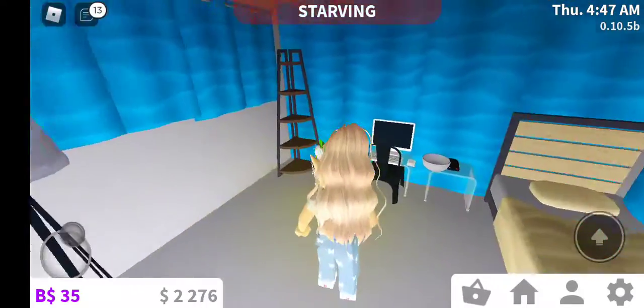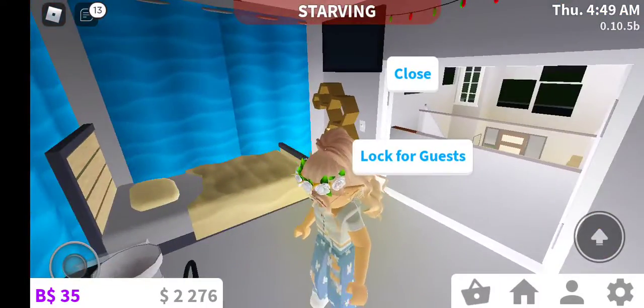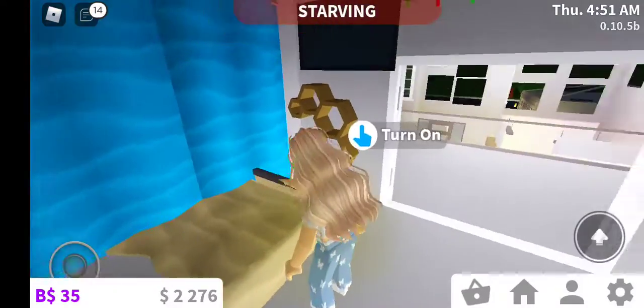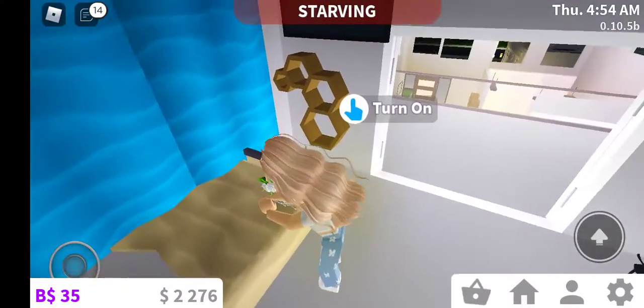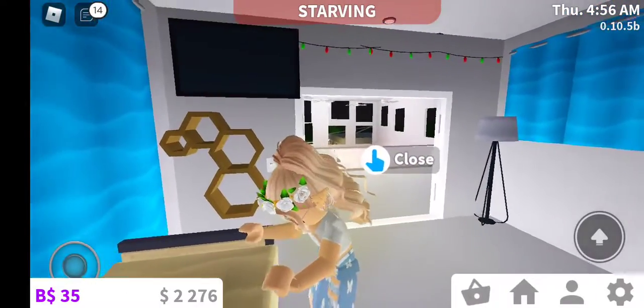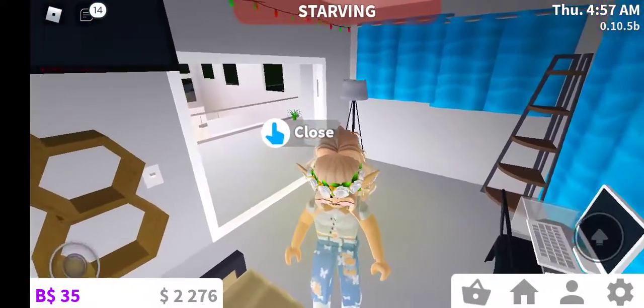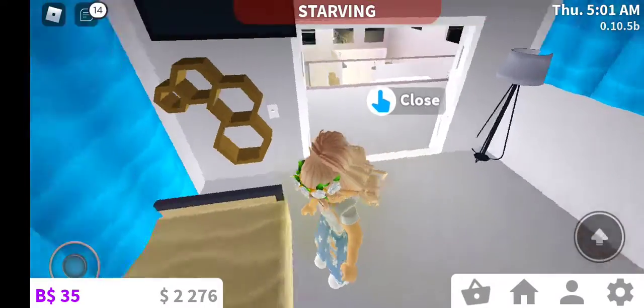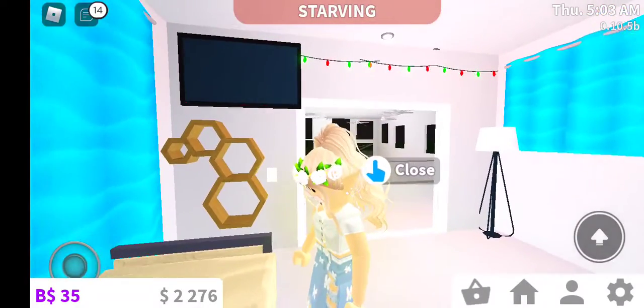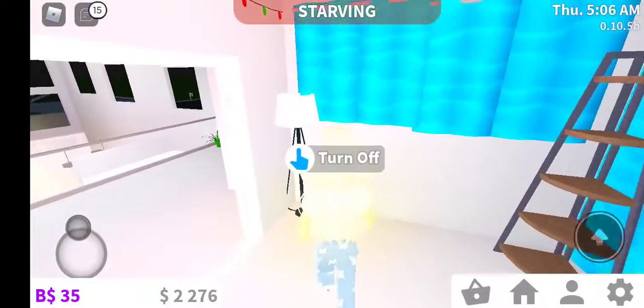Coming in here is my bedroom. I have my bed — let me make it real quick. And then I have the TV and a hanging thing where I can put my jewelry or something. Let me turn on the light — it's pretty bright. We have Christmas lights and a lamp right here.